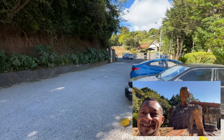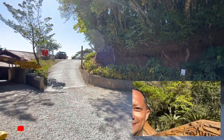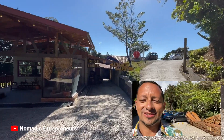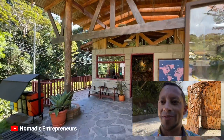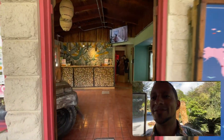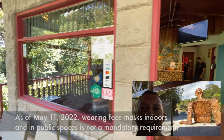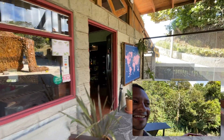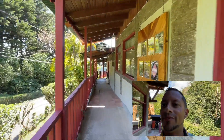So here I'm at the parking lot, at the entrance. It's a beautiful sunny day here in Costa Rica. In front of me you have the reception — I'm going to give you a sneak peek because you have to wear a mask once inside. There is a reception, a map of the world.